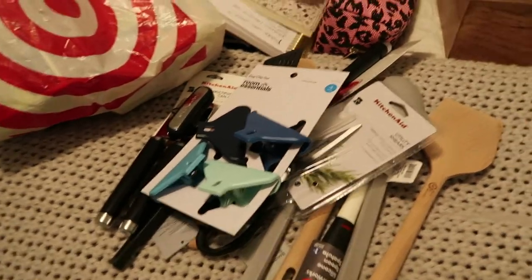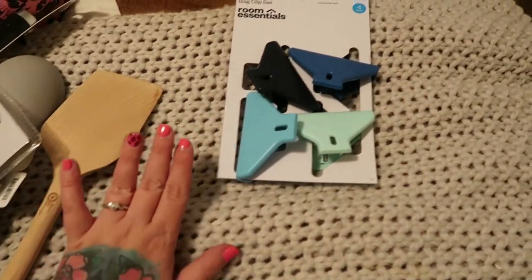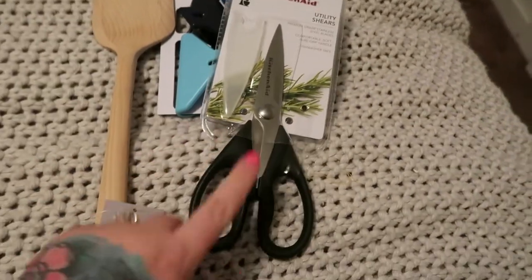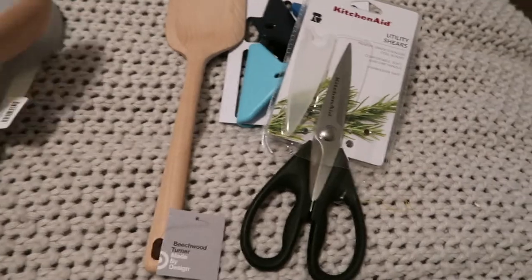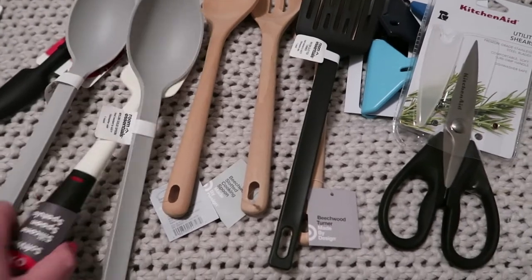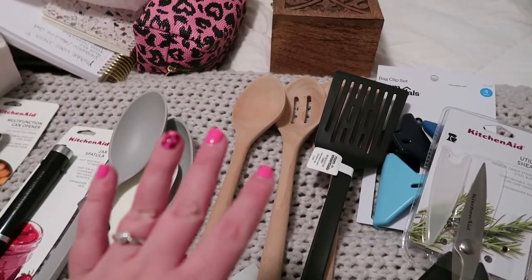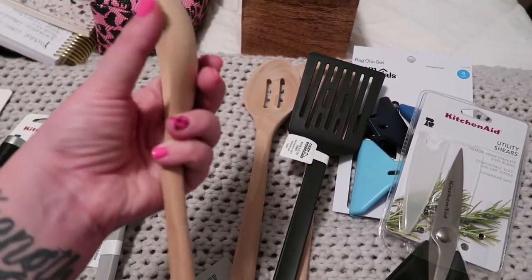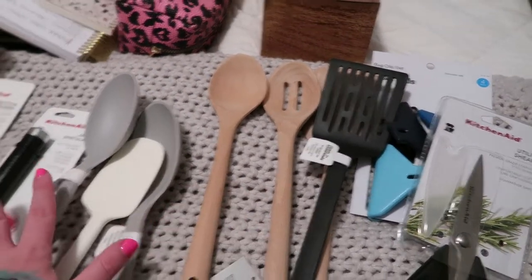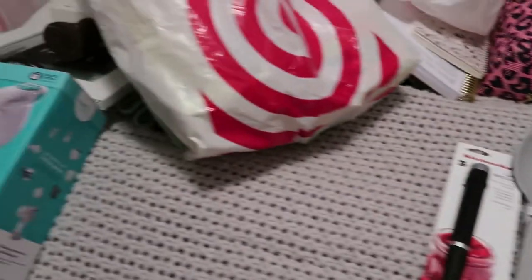I'm just going to continue on with the haul, so I got a little Target haul going on — just some chip clips, some new scissors, new spatulas and stuff like that. We just needed new ones; we've either lost them or because of making spaghetti and stuff these will start to stain and look very dingy. We've had the same ones going on like two years now, so I'm like okay, we just needed some new ones.